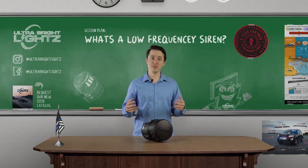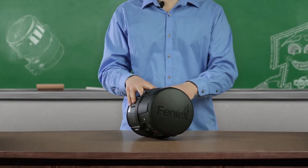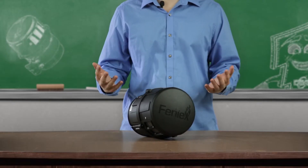Welcome to the School of Lights. Have no fear, Professor Justin is here to shed some light on this low frequency phenomenon. There's plenty of confusion about what a low frequency siren is, what it does, and how it's best used. If you're like most people, you want to add a hammer siren to your setup but you're not clear on how it will work.